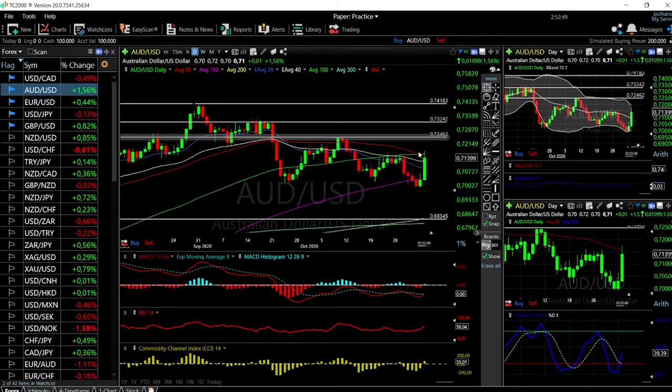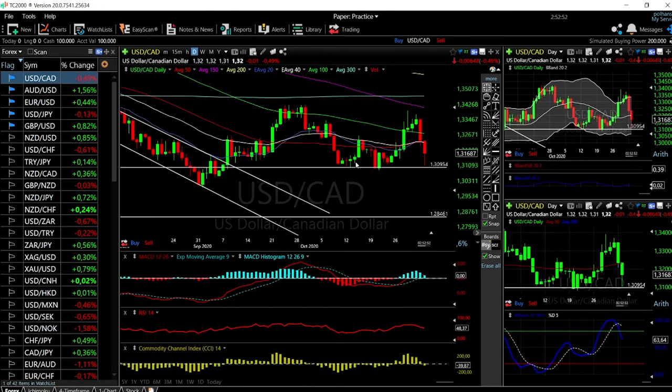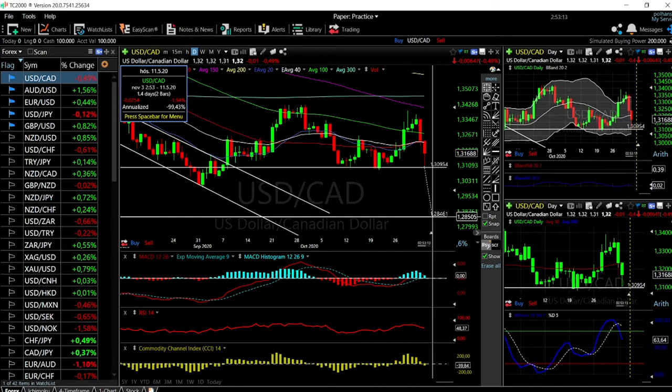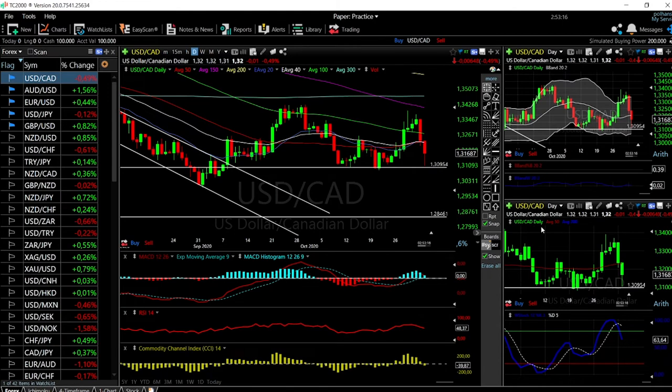For USD/CAD, we found resistance and support right where we expected it. If this level breaks, that opens a massive drop from the current price level — almost a two percent drop. The technical indicators are looking very bearish at this point. We need a red candlestick closing below this level to open the door to lower levels, and we'll most likely go back into this channel. No interest in buying this — it is going to go significantly lower.